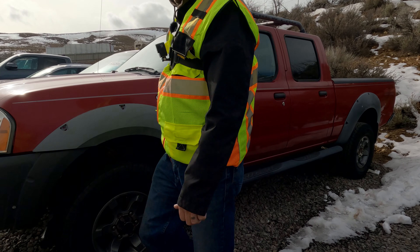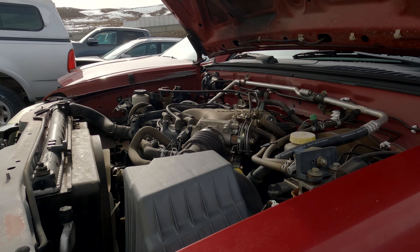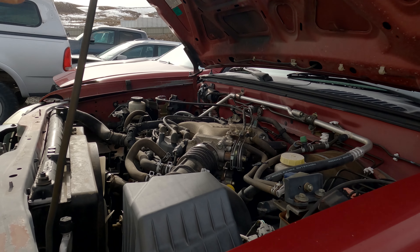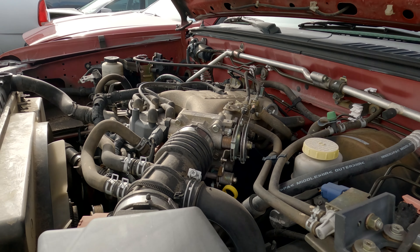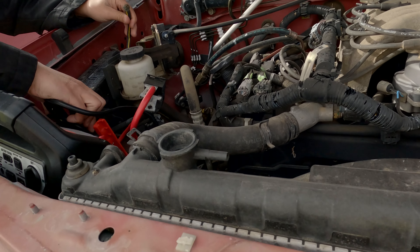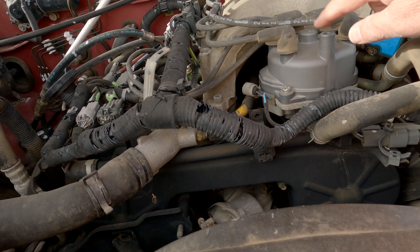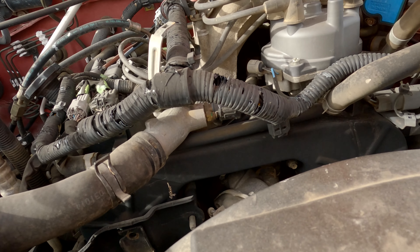I'm gonna have to boost it because there's no power to it at all. No battery — that's not good. That's why it wouldn't show any lights. This is not good either. One of the wires is off. It ain't gonna start there.